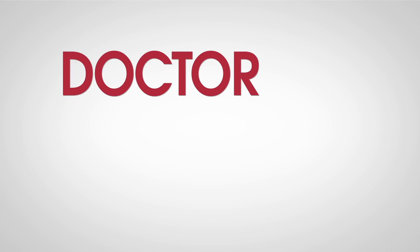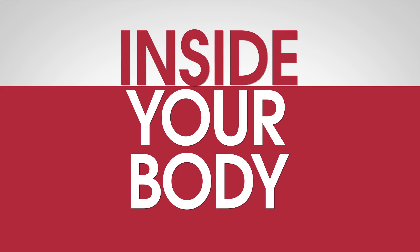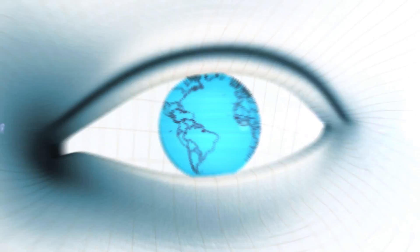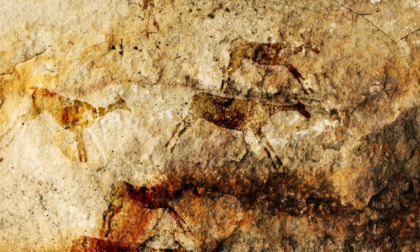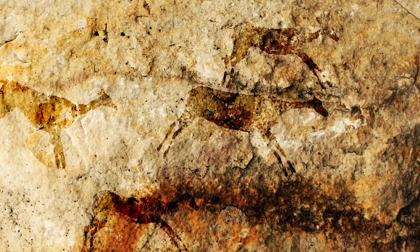3D displays have already taken you to alien worlds in the movies. Soon they'll take your doctor inside your body. Since we decided to spice up the cave walls back at Lascaux, we have been obsessed with creating ever more lifelike and realistic images, and that includes 3D.